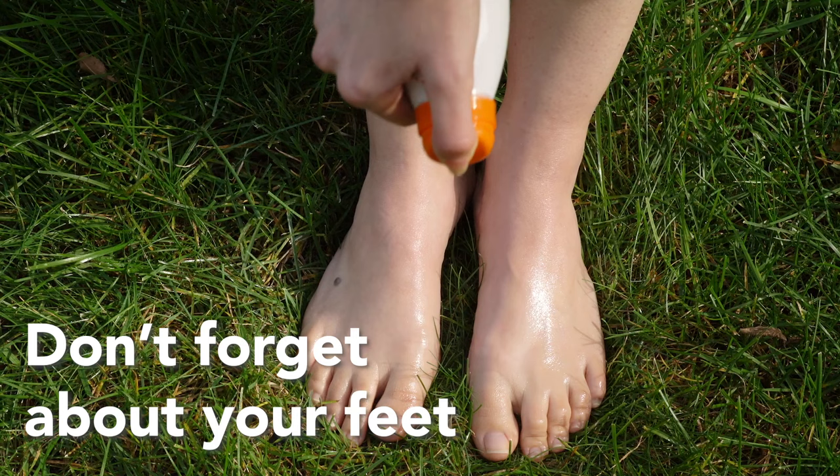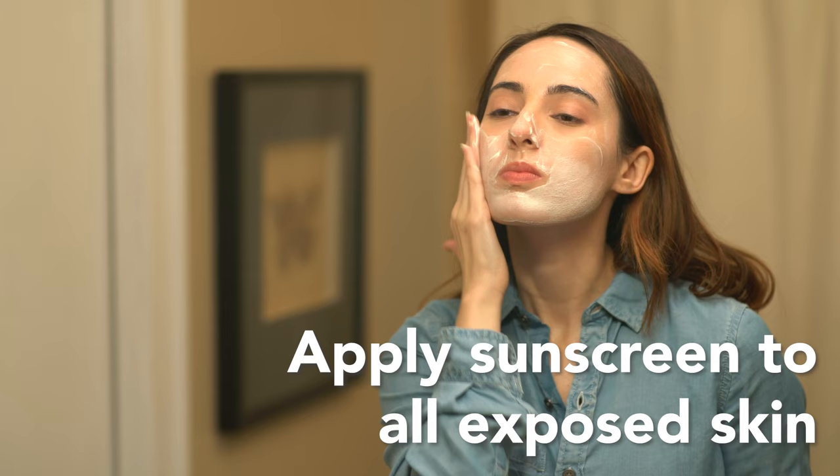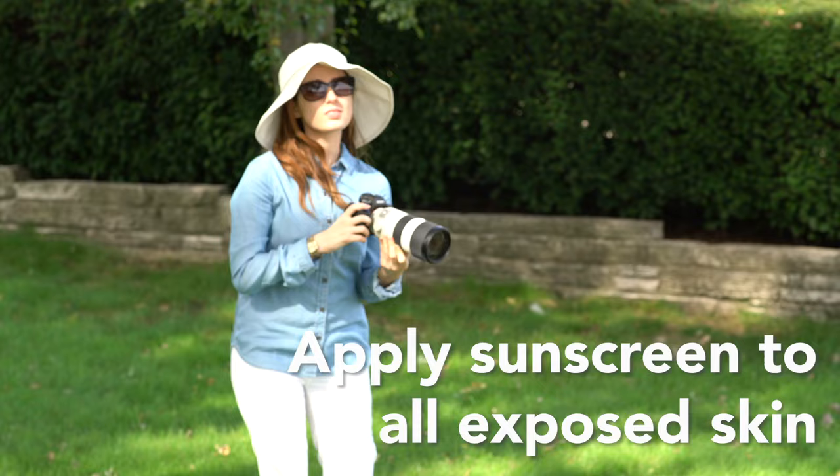When wearing sandals, flip-flops, or going barefoot, be sure to apply sunscreen to all exposed skin. Remember, even when wearing sun protective clothing, always seek shade and apply sunscreen to any skin not covered by clothing.